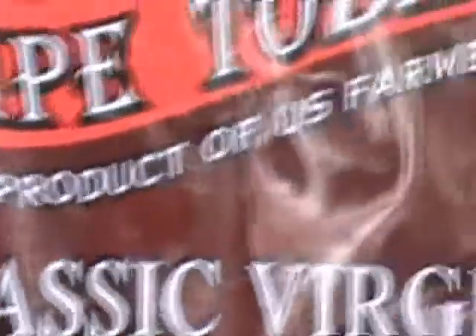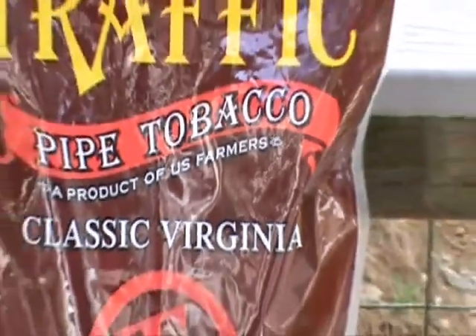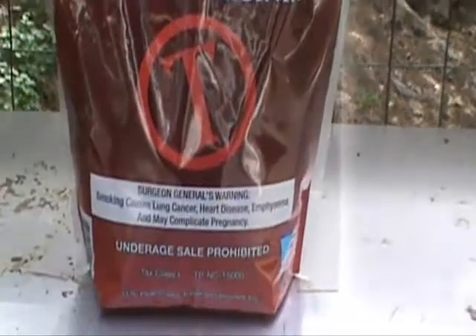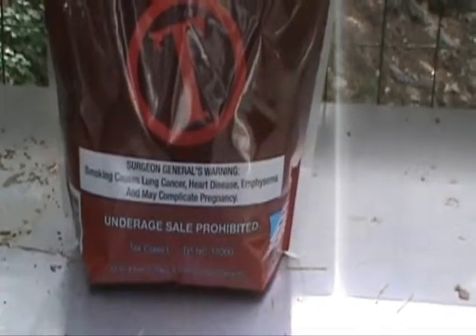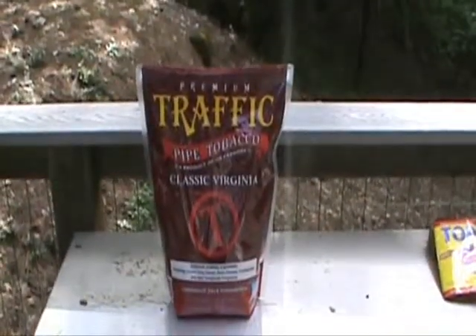A product for US farmers. Wow. Thank a farmer. Classic Virginia. Underage sale prohibited. Here's a whole 16 ounces for 12 bucks. What a deal.